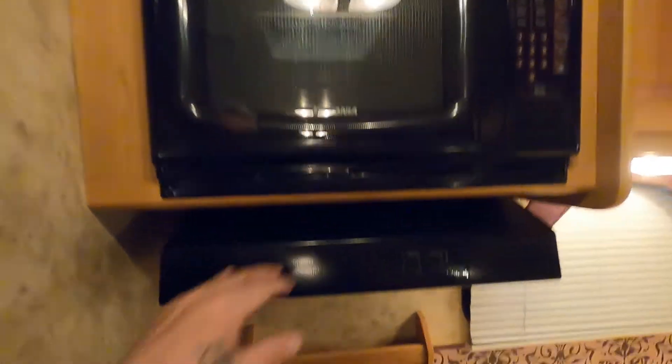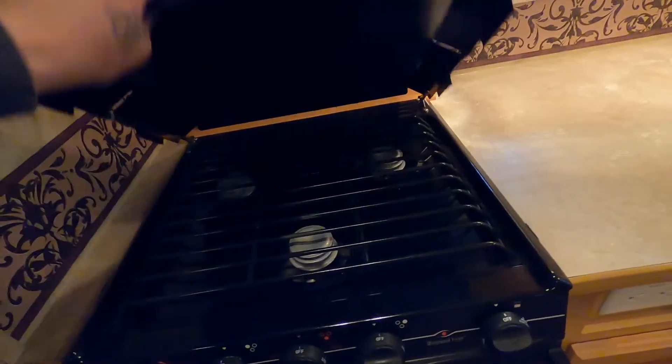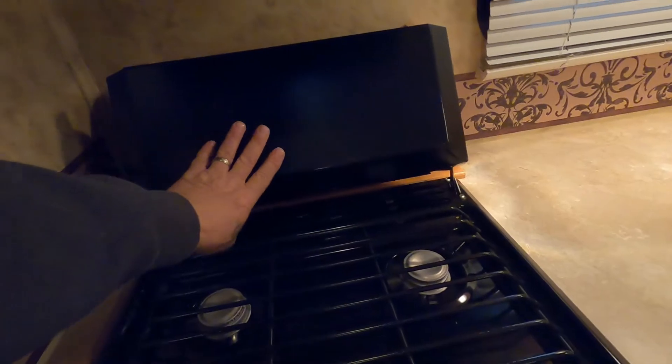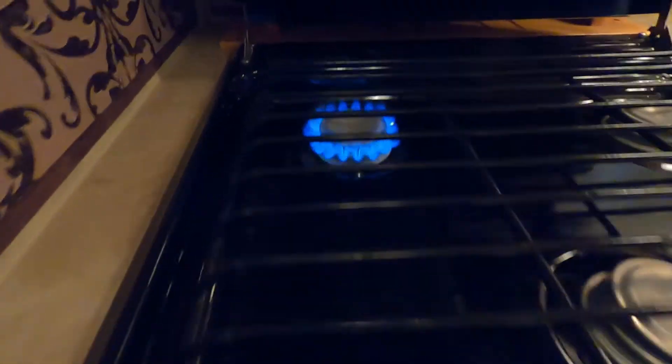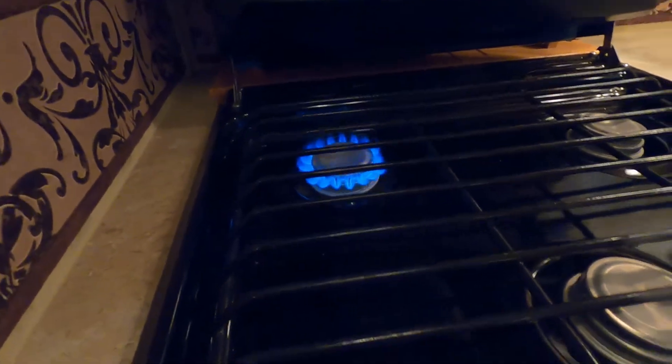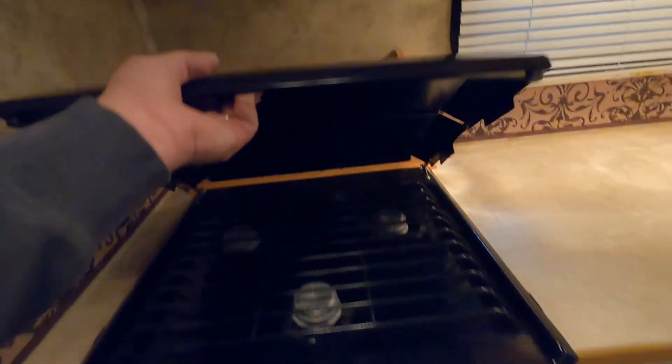Self-explanatory microwave. You have a light and a fan above your stove. The top here folds down and makes a good backsplash. Simply turn this to light, hit your spark, and there's your flame. Over here, push and hold for your pilot light for the oven. Make sure you lift up on that when you pull this forward. Down below your stove is your 12-volt carbon monoxide detector.